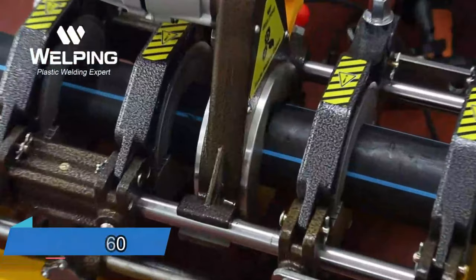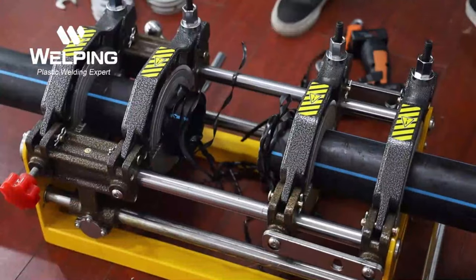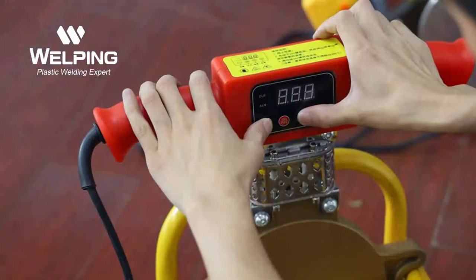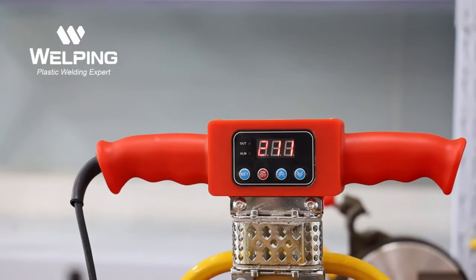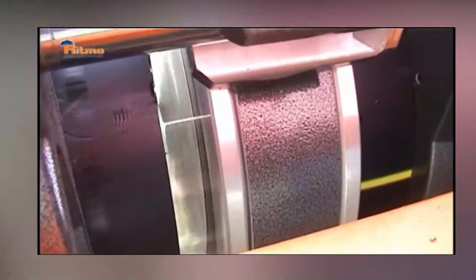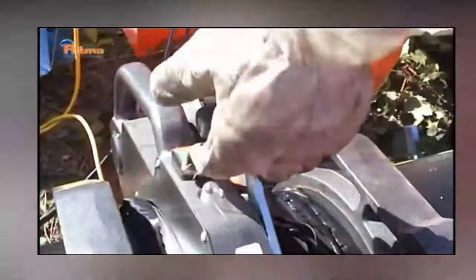Skilled craftsmen are diligently welding pipes using the Basic 160 welding machine, a valuable tool in their collection. This machine simplifies the butt welding of pipes made from HDPE, PVDF, and various other materials. Thanks to the Basic 160, craftsmen can proficiently join pipes including those with elbows, tees, crosses, and other components. You can adjust the operating temperature within the range of 180 to 280 degrees Celsius, and the working pressure can be increased up to 150 bars. The Basic 160 is suitable for pipe diameters ranging from 40 to 160 millimeters.